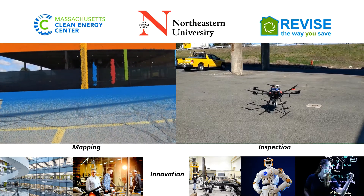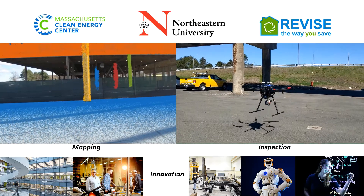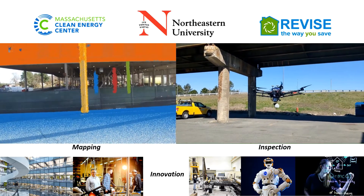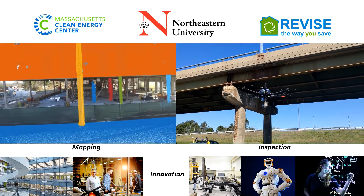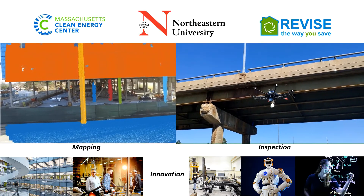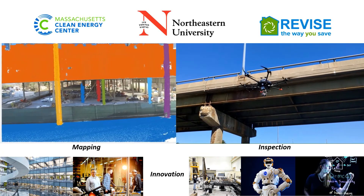Our interdisciplinary team at Northeastern University is experienced in automated inspection, mapping, and structure analysis. We are developing a specialized robotic solution that will be a game changer in attic crawl space air sealing by offloading the challenging tasks from human workers to robots. We are working with green industry partners at Massachusetts Clean Energy Center and Revised to demonstrate and validate our approach.